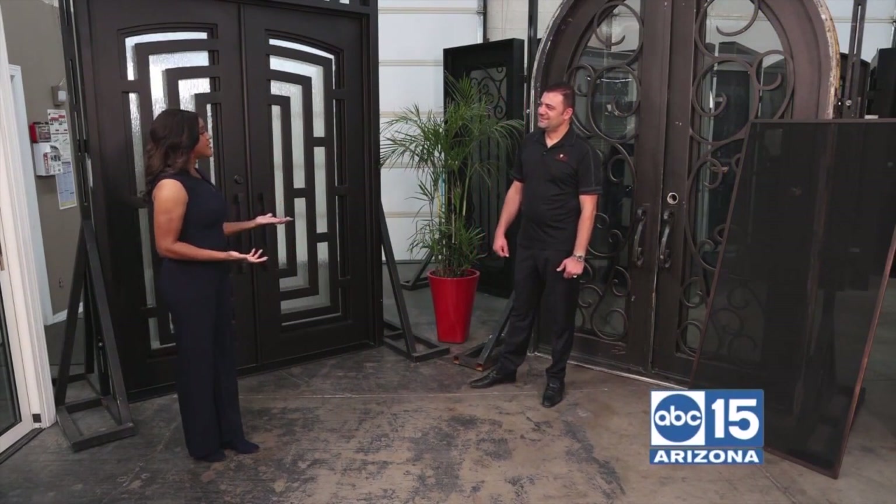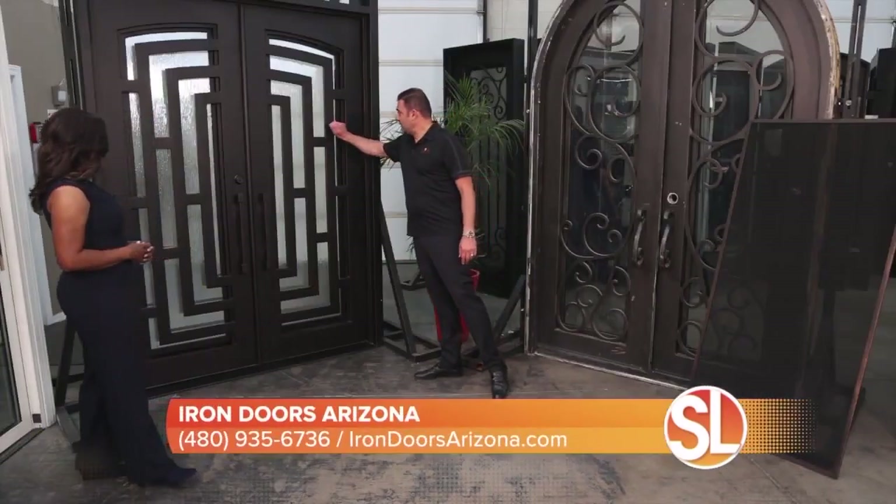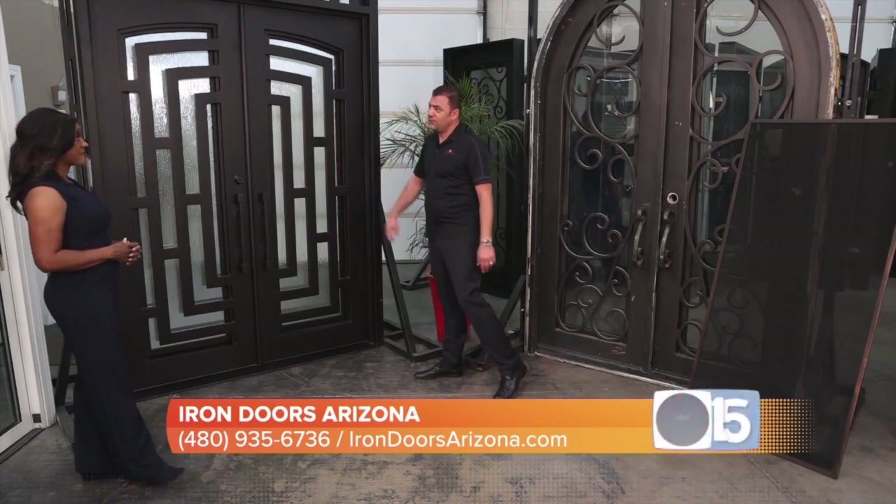Let's talk about the benefits of an iron door. First of all, the curb appeal definitely makes the house pop. Also very important is the security — with our iron doors, this is the most secure door you could ever get because everything is solid iron. Nothing is hollow.